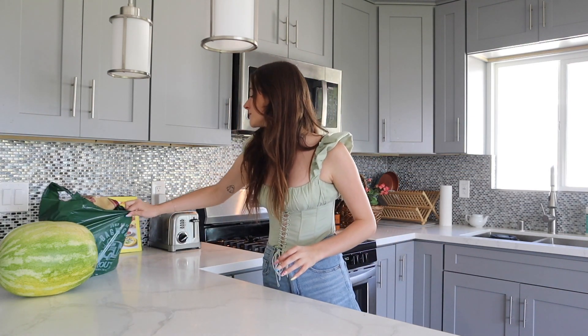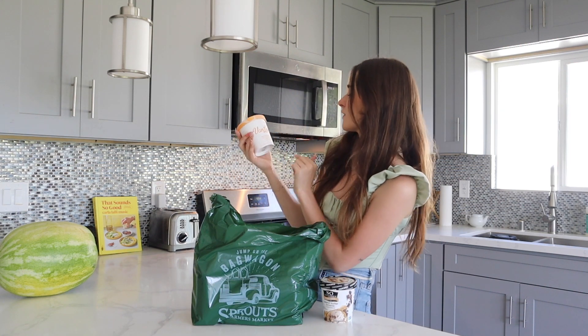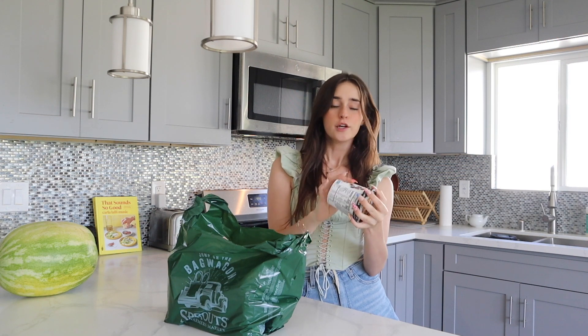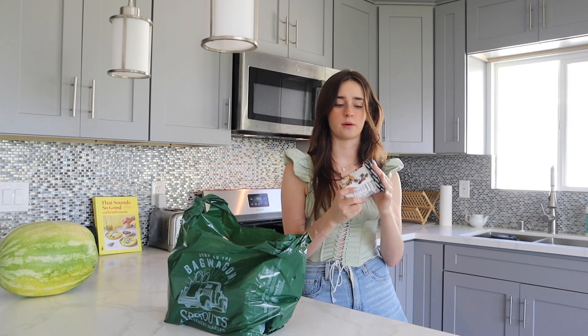Now on to the last bag from Sprouts, starting out with some shoestring french fries. I also got two things of ice cream, requested by Will. I got the Van Leeuwen oat milk brown sugar chunk with cookie dough brownies and candy oat clusters — I don't think an ice cream could sound better than that. And then back in January Will and I went to Joshua Tree for a night and we got the So Delicious Snickerdoodle ice cream and he was obsessed with it. They didn't have it today so I found another flavor I thought would interest him, which is peanut butter brownie — it's their cashew milk base, and I've not had a So Delicious ice cream that I don't like.